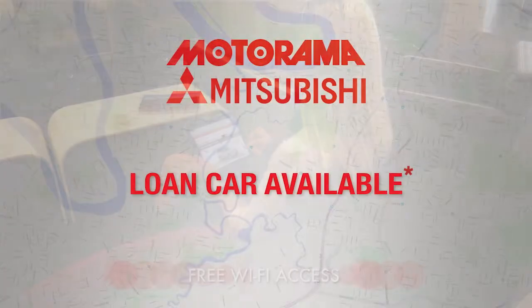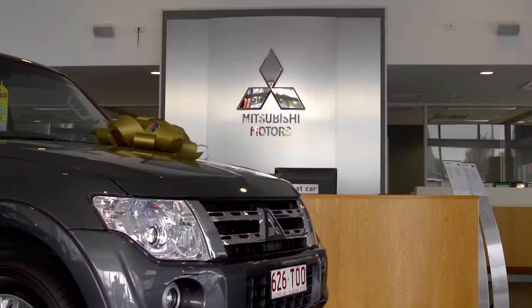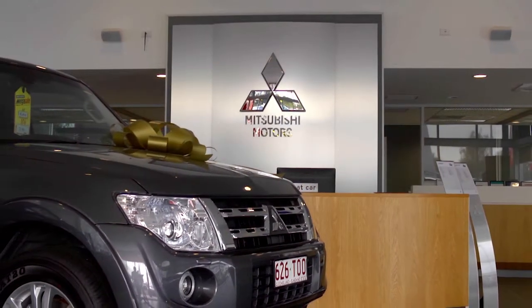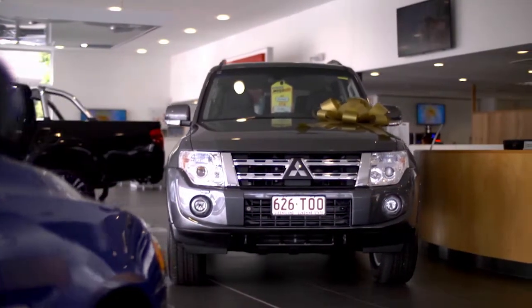Of course, if you don't have time to wait, we have available service loan cars. And there are all the latest Mitsubishi vehicles on the floor, so feel free to check out the new models before the complimentary shuttle arrives.